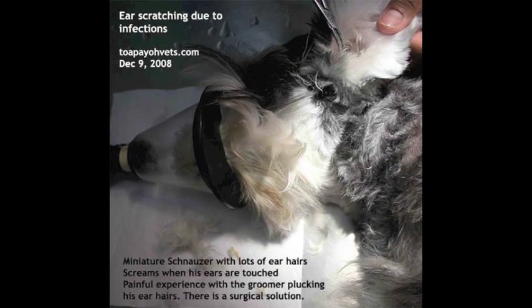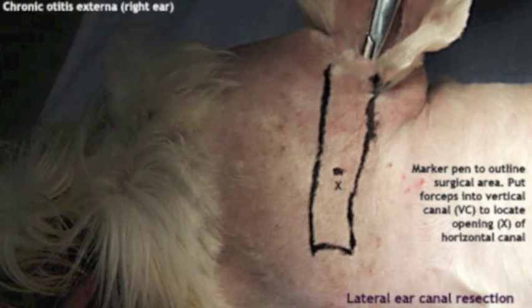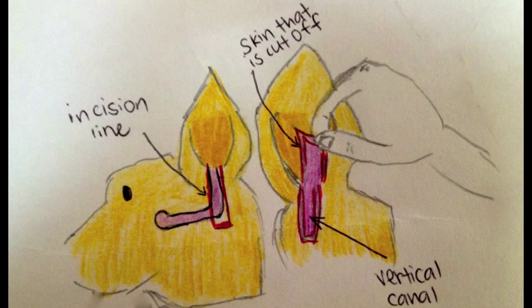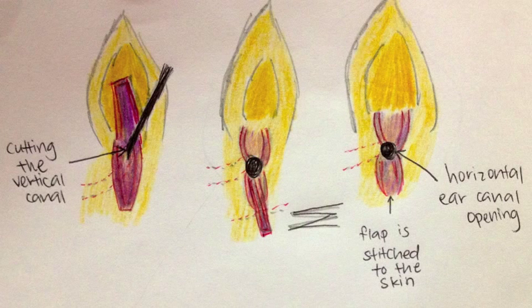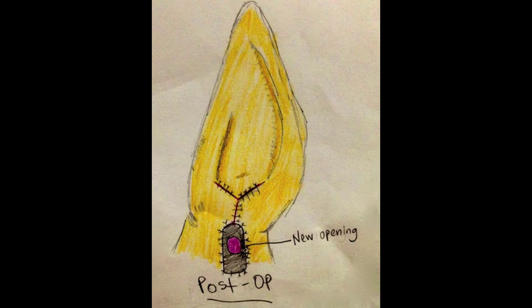The dog is put under general anaesthetic. The ear is shaved and irrigated to remove debris. A rectangular marking is made to outline the surgical area — one half the length of the vertical ear canal. A cut is made on the outer skin from the tragus all the way down along the marked side. The ear canal is now exposed and dissected. The dissected ear canal is pulled down and the flap is stitched to the skin. The circle indicates the new opening of the ear canal.